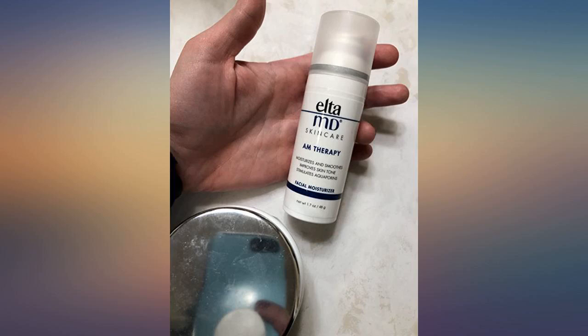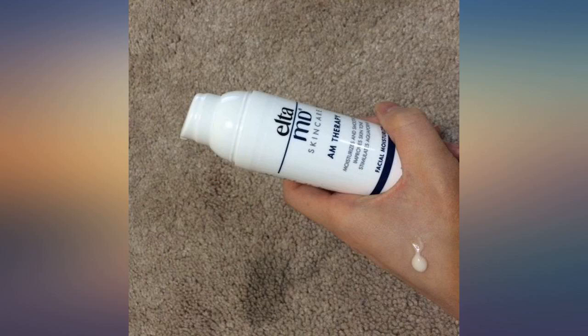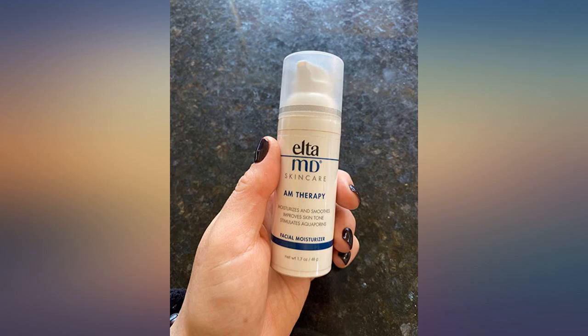Skin type: combo, acne-prone. Awesome packaging and samples. Very light, good scent, and awesome moisture. Highly recommend for dry to oily skin.